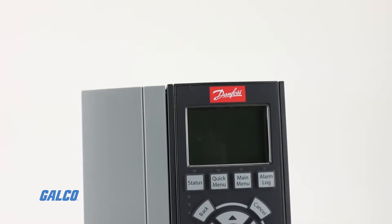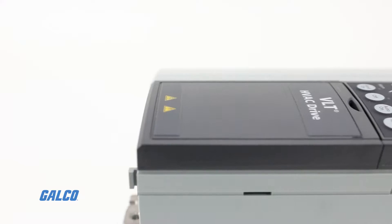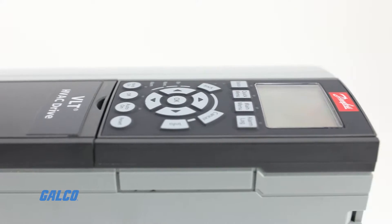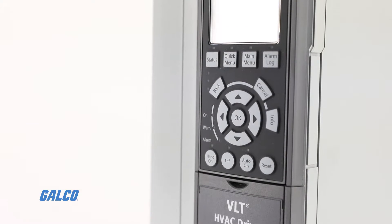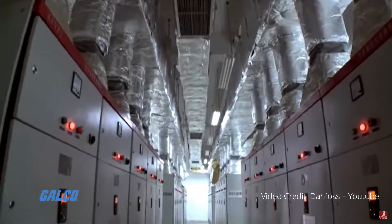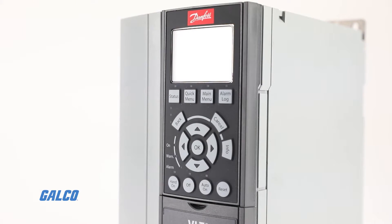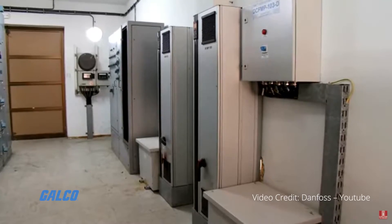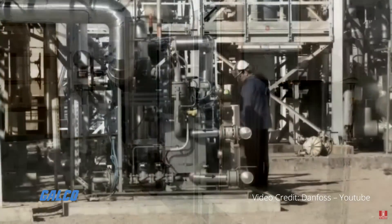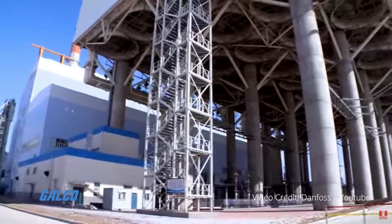The VLT Series FC-102 HVAC Drive by Danfoss is a unique variable frequency drive designed to optimize process control for all heating, ventilation, and air conditioning applications. The FC-102 has a wide range of functions developed specifically for the pumps, fans, and compressors used in modern buildings for automated climate control.